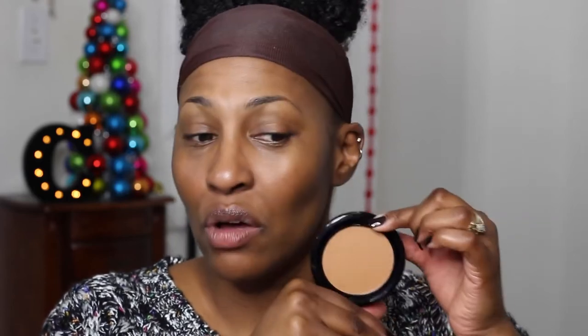I got this NYX powder — I have it in a different shade but the shade I had was a little red for me, so I wanted to try this one. This is the NYX HD Studio Photogenic Powder Foundation and I got the color Tawny. Last time I got Chestnut so I wanted to see how Tawny works. It seems a little light but I still may be able to get away with it — we're gonna test it out.